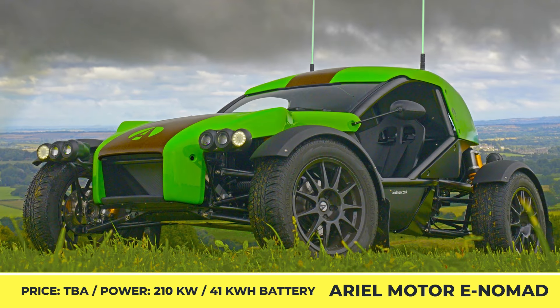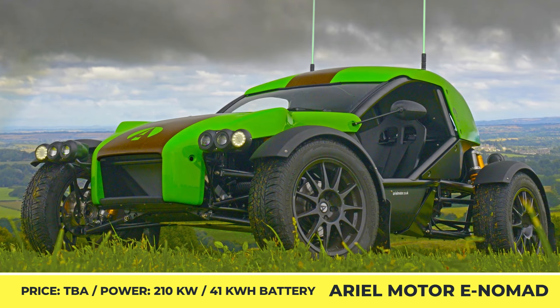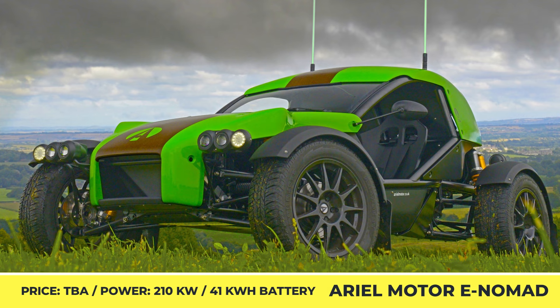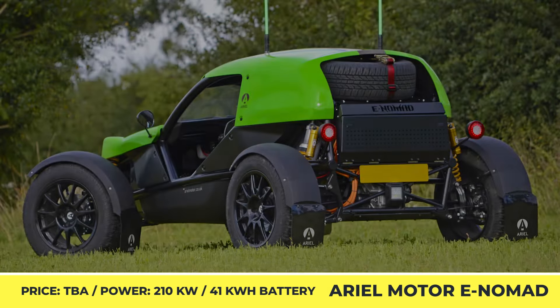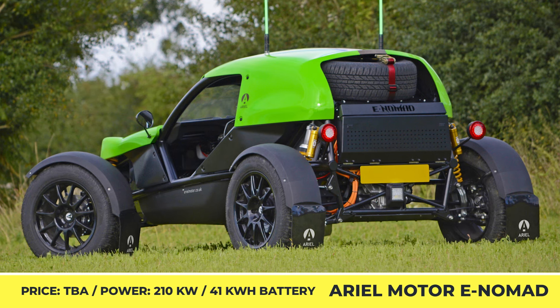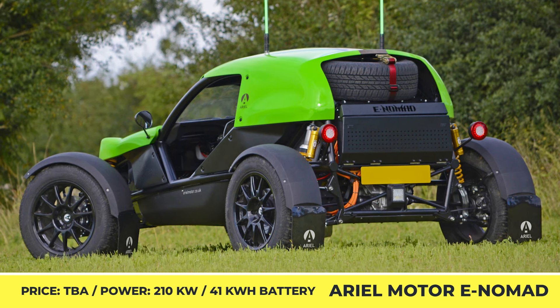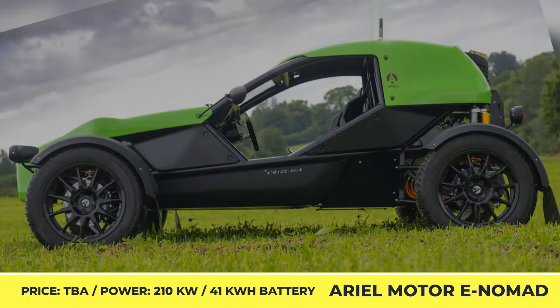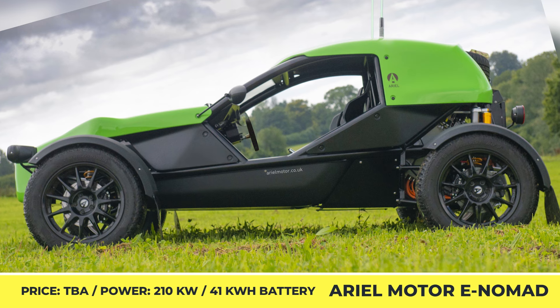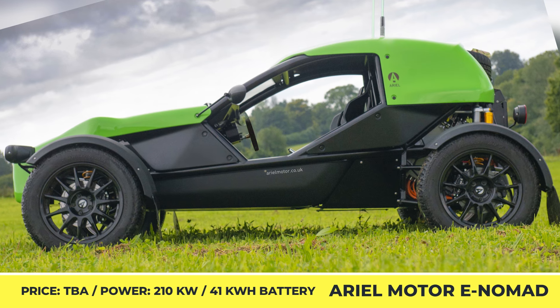This year, Aerial Motor Company, a British manufacturer of performance vehicles, has finally issued a long-awaited update to their Nomad dune buggy. However, it seems that the updates will keep on coming as the brand announced its intentions to start venturing into the field of electric vehicles, too. The company's most recent press release shows a prototype of an electric off-roader called the e-Nomad.